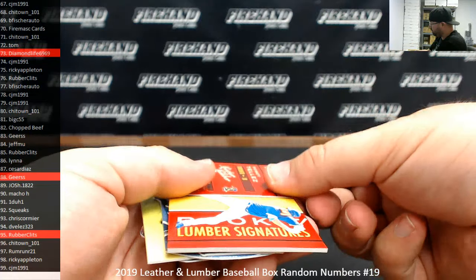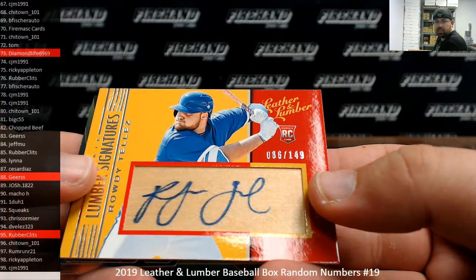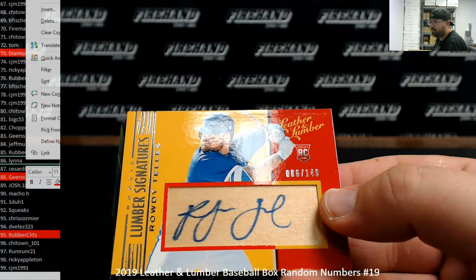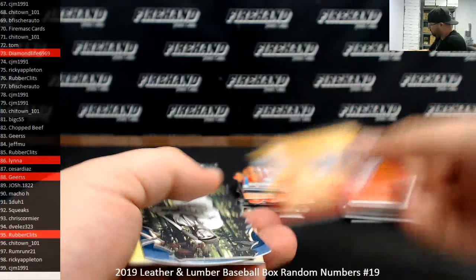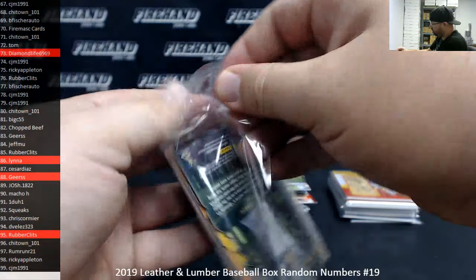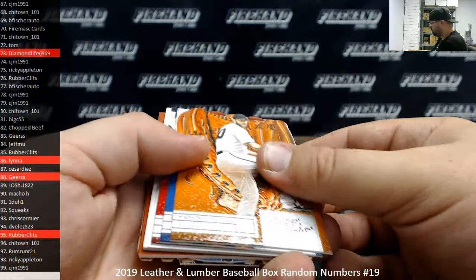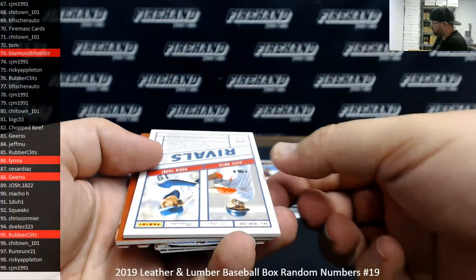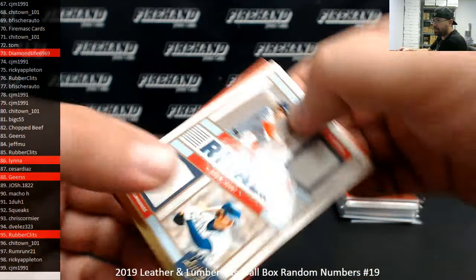Got a rookie lumber signature — it's a Rally Tellis, Toronto Blue Jays, serial numbered 86 of 149. Spot 86, Quindaline. Got a Rivals dual jersey: Robin Young, Ozzie Smith. Serial number on this one is 93 of 99. Spot 93 to Chris Cormier.